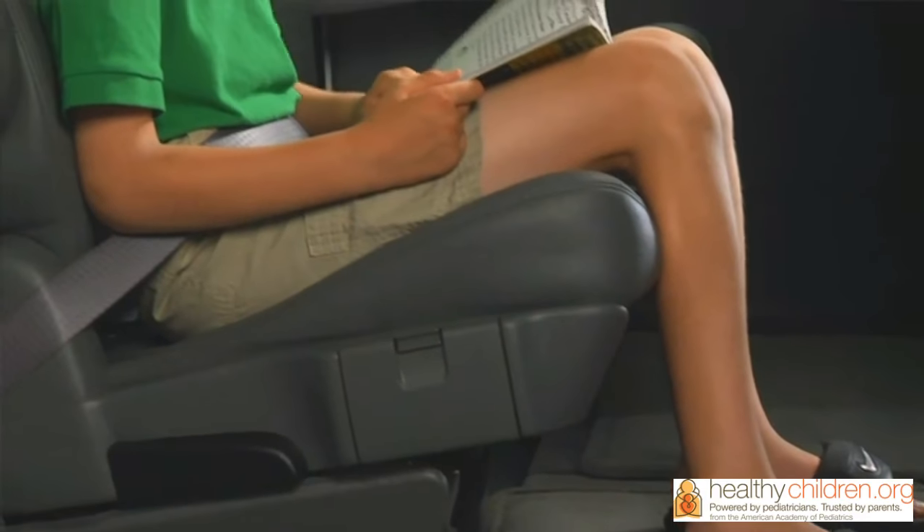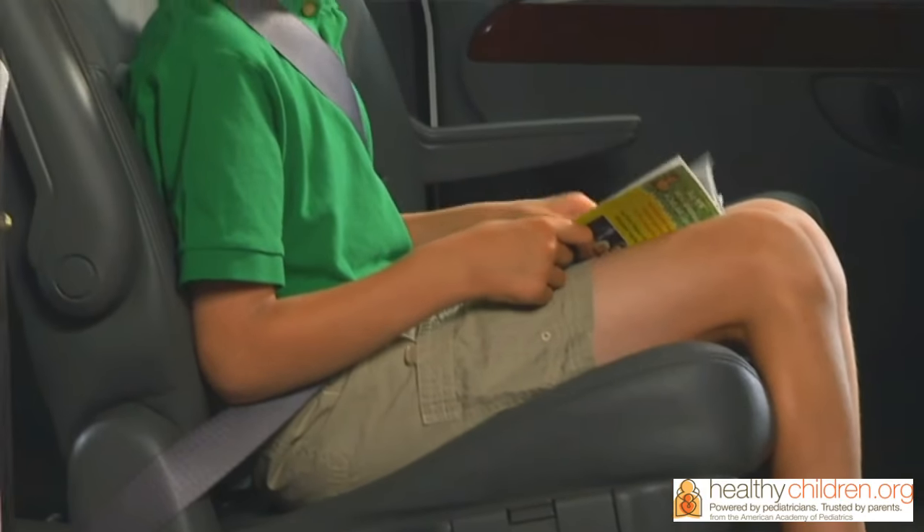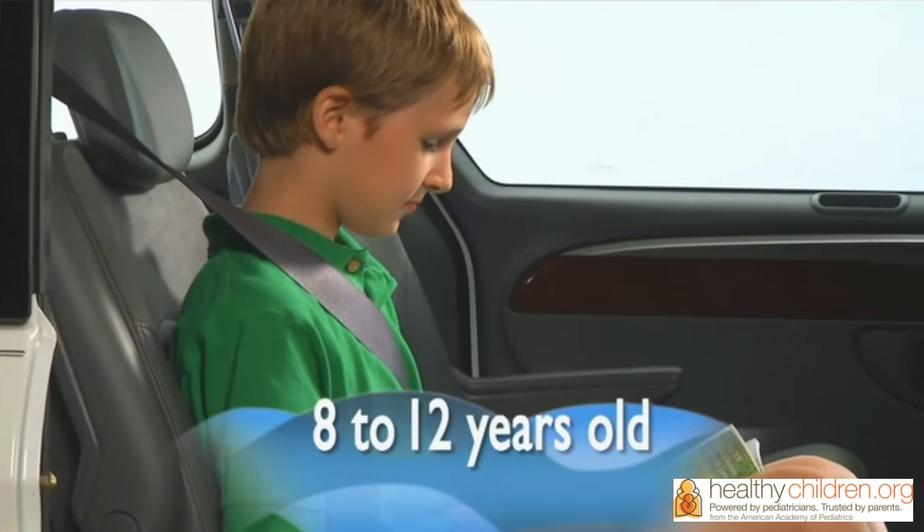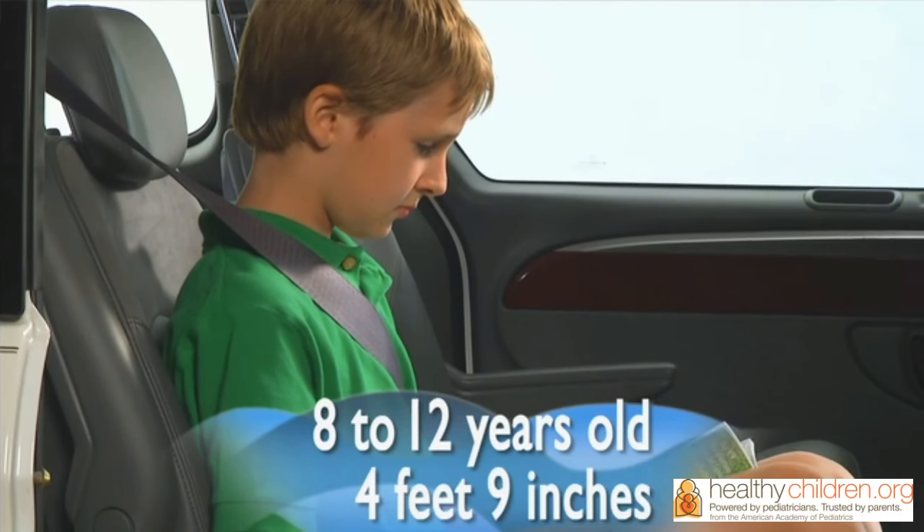A booster seat should be used until your child can fit properly into the vehicle's seat belt. This typically happens when they are between the ages of 8 and 12 years and somewhere around 4 feet 9 inches tall.